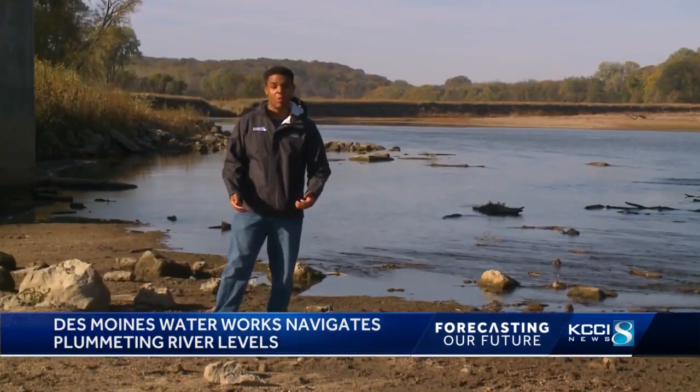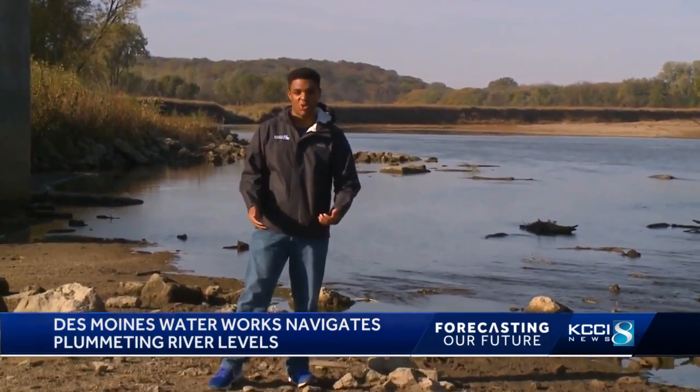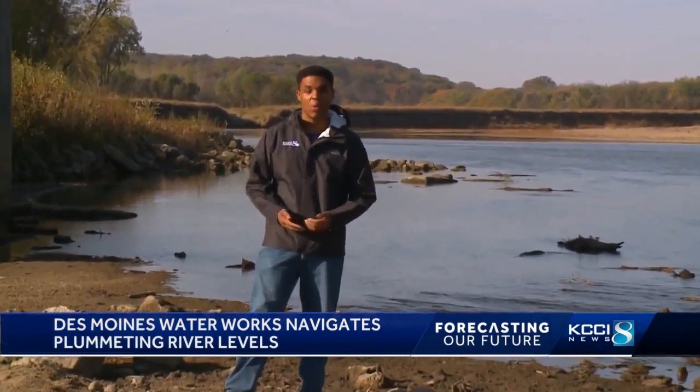Parts of Central Iowa are running as much as two feet below average on rainfall over the last 365 days. We'll monitor for any changes to see if drought relief is on the way. Trey Fulbright, KCCI 8 News, Iowa's News Leader.